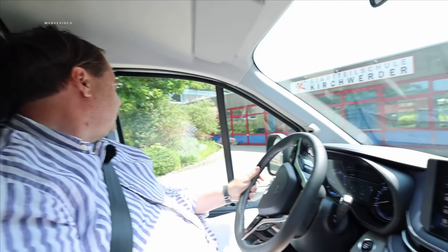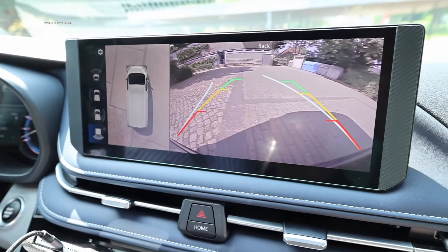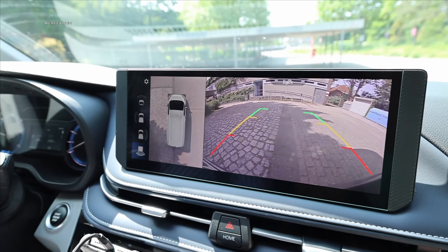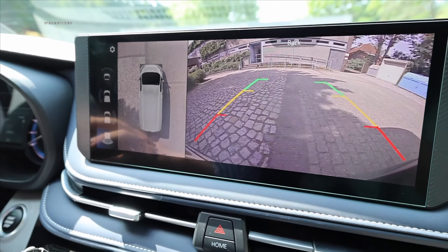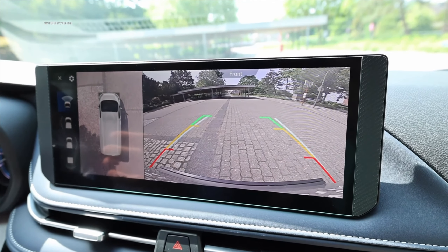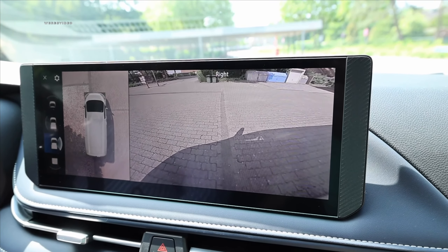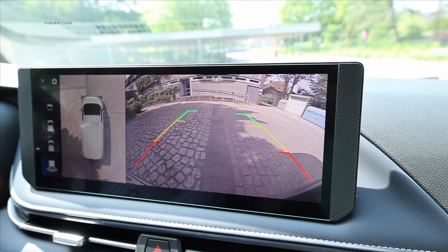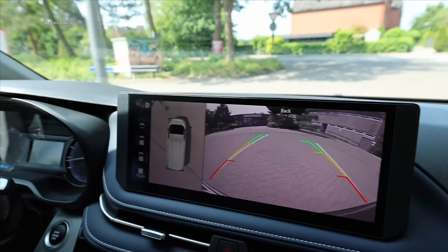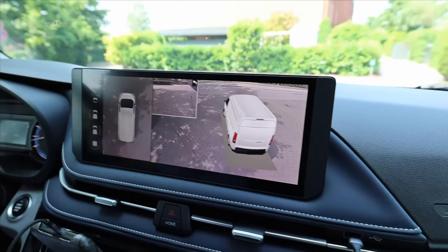I wanted to show here how well the rear-view camera works on the Maxus eDeliver 7 — that is standard on board and included in the purchase price. We also have a front camera with guiding lines, and very nice side cameras to see beside the box. When starting, we get a top-down 360-degree perspective view, so you can see your surroundings including the blind spot very nicely.